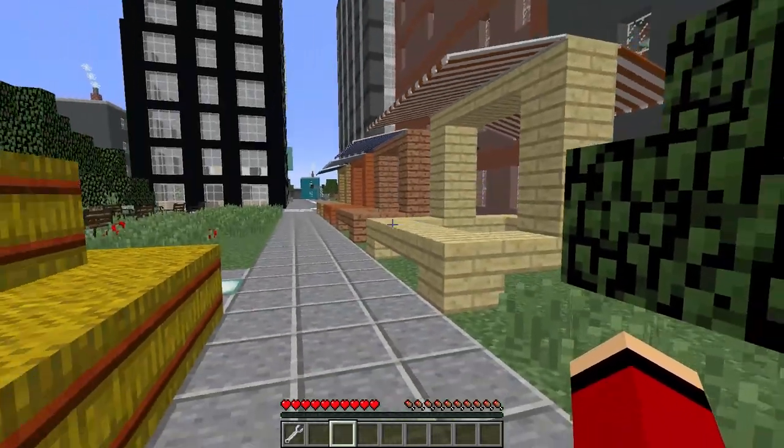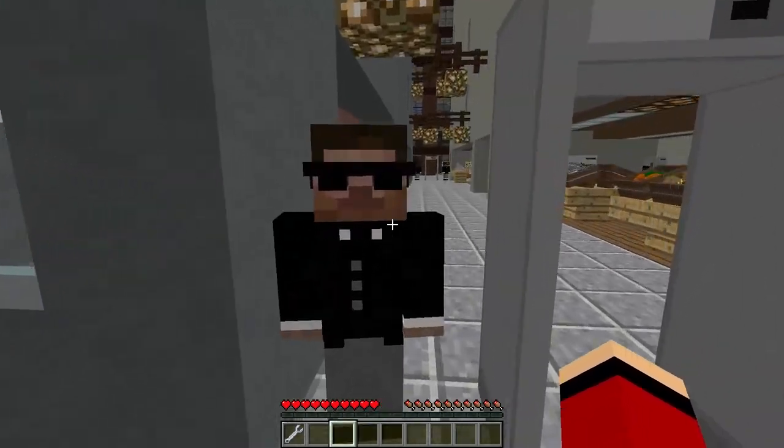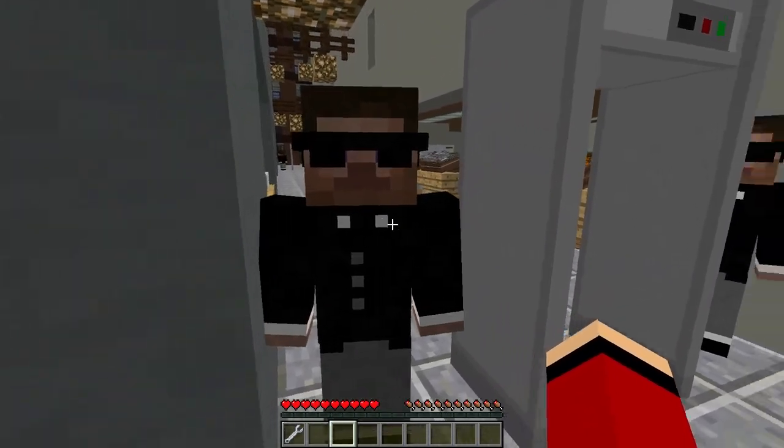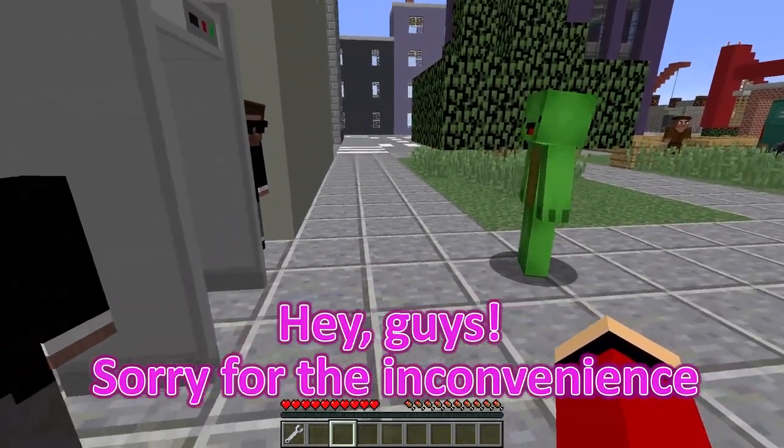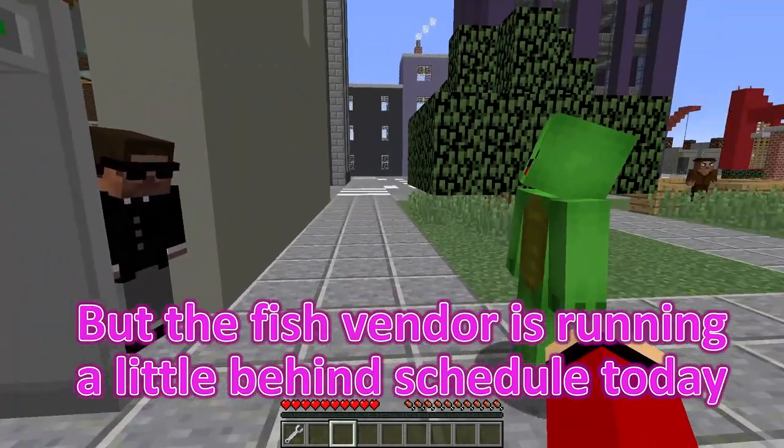I know, Mikey! It feels like ages since we've had some new friends swimming around! Excuse me, sir! We're here to buy some fish — is the market open yet? Hey, guys! Sorry for the inconvenience, but the fish vendor is running a little behind schedule today!